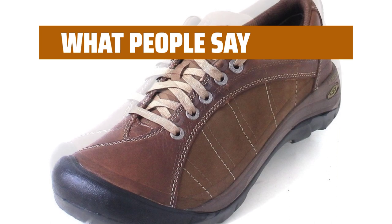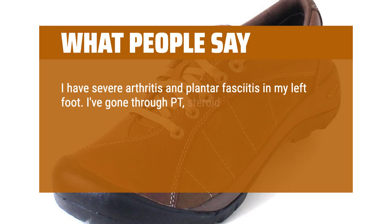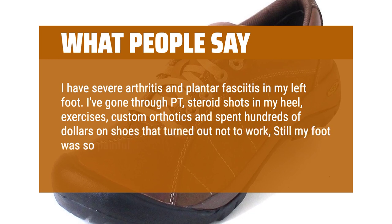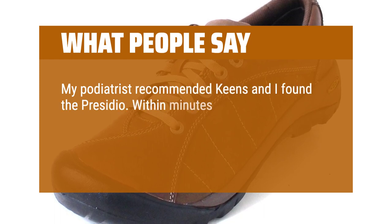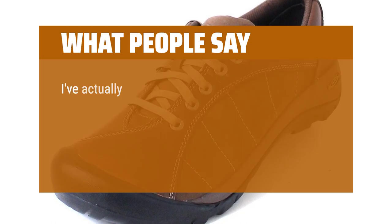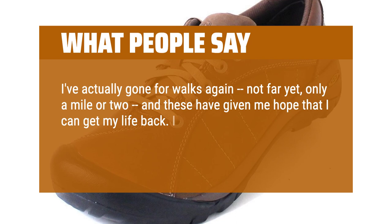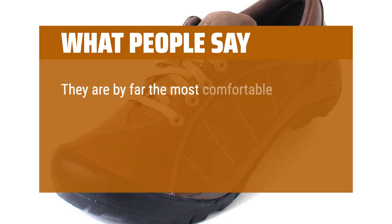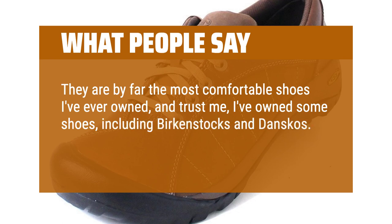I love Keen shoes. I have severe arthritis and plantar fasciitis in my left foot. I've gone through PT, steroid shots in my heel, exercises, custom orthotics, and spent hundreds of dollars on shoes that turned out not to work — still my foot was so painful it was hard to walk. My podiatrist recommended Keens and I found the Presidio. Within minutes of putting them on, I knew this shoe was different. I don't need my orthotics and these have eased my pain considerably. I've actually gone for walks again — not far yet, only a mile or two — and these have given me hope that I can get my life back. I have the black and mushroom colors and plan to buy more. They are by far the most comfortable shoes I've ever owned, including Birkenstocks and Danskos. These Keens are the best.